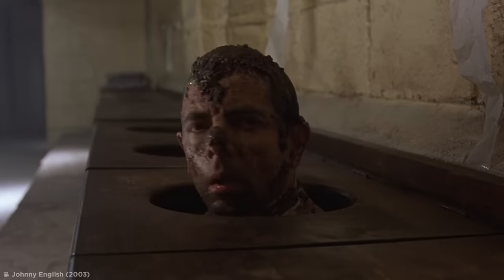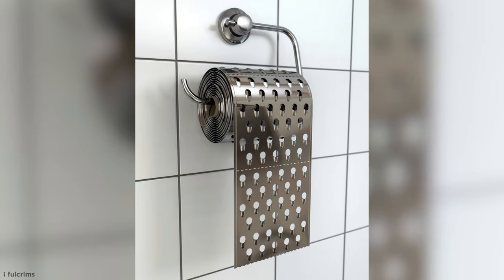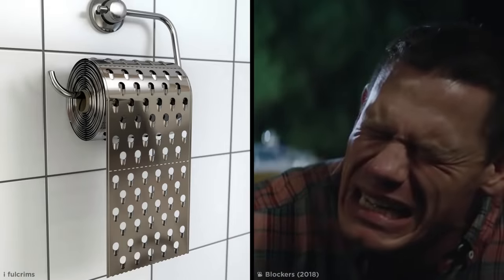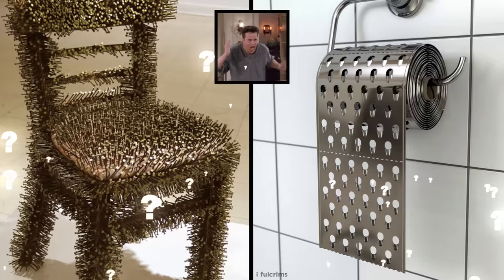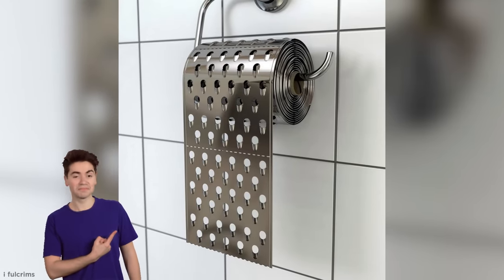Like real-life toilet designs weren't bad enough, imagine reaching for the toilet paper and brushing your hand against this nightmare-inducing thing instead. Thankfully it's photoshopped, but the very idea of a cheese grater toilet paper just made me clutch my undercarriage in fear. What kind of sadist would create something like this? Maybe the same person who created that nail chair? I reckon they just summed up the whole of 2020 in one design.